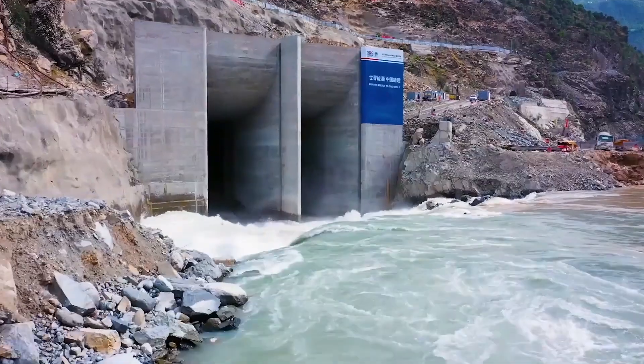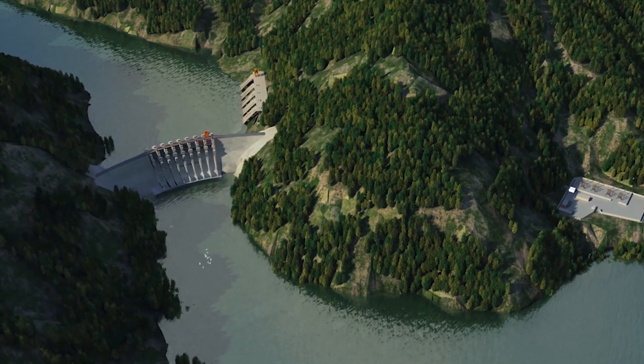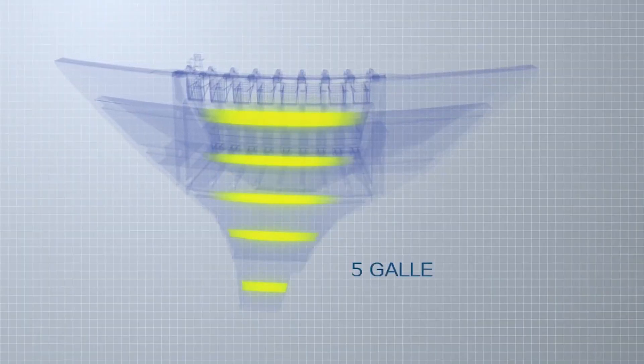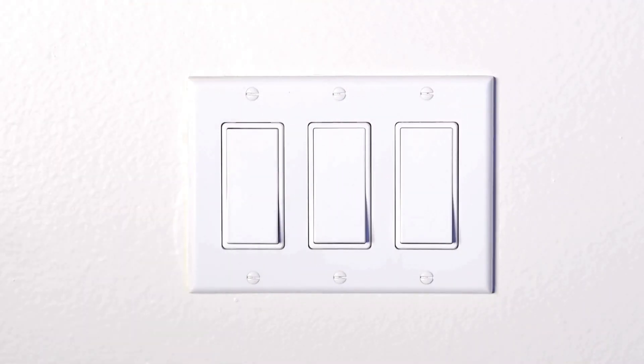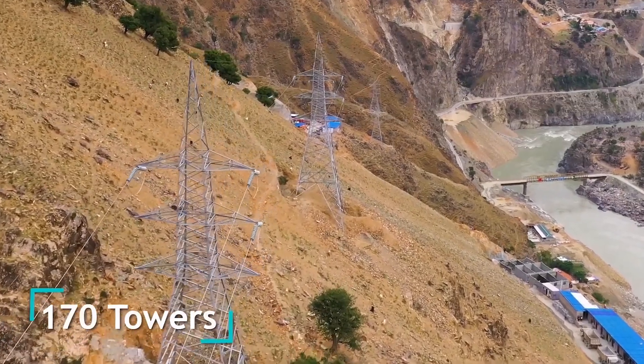The reservoir created by the dam spans 74 kilometers in length and 365 meters in width, with a storage capacity of 1,510 million cubic meters. The generated power from the Dassu hydropower station will be seamlessly integrated into the national grid via a 500 kV direct current transmission line.